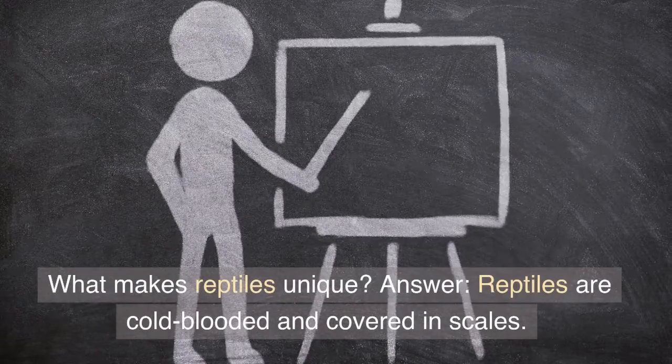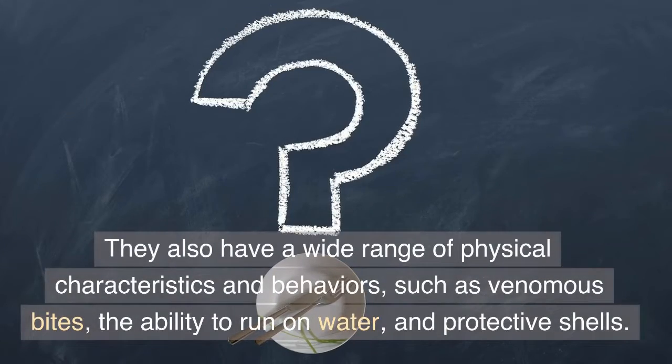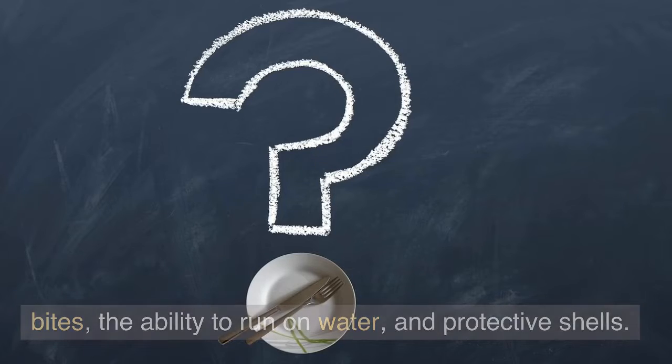What makes reptiles unique? Answer: Reptiles are cold-blooded and covered in scales. They also have a wide range of physical characteristics and behaviors, such as venomous bites, the ability to run on water, and protective shells.